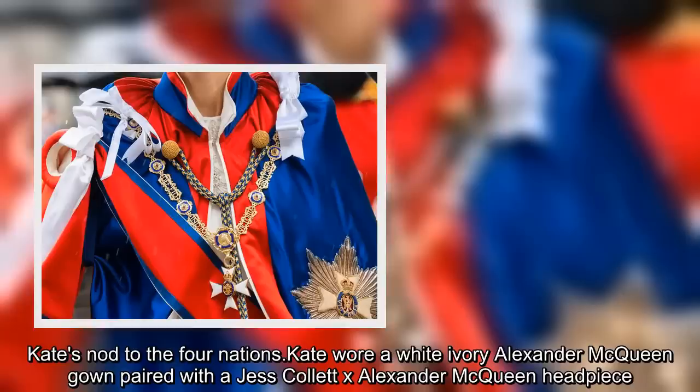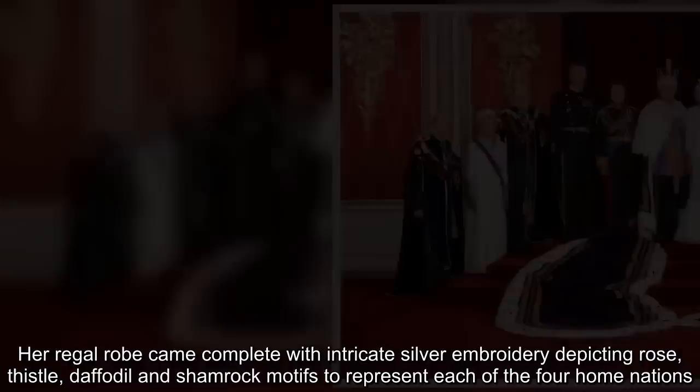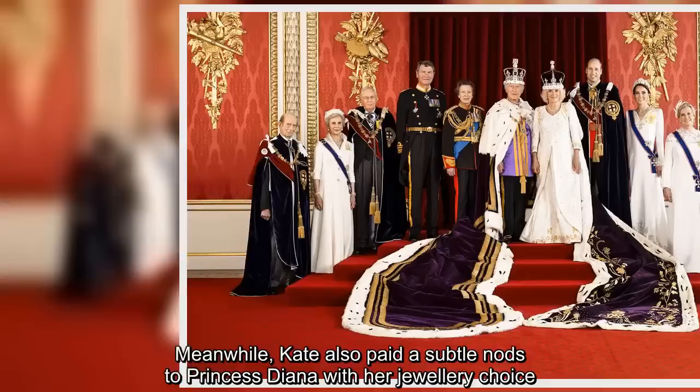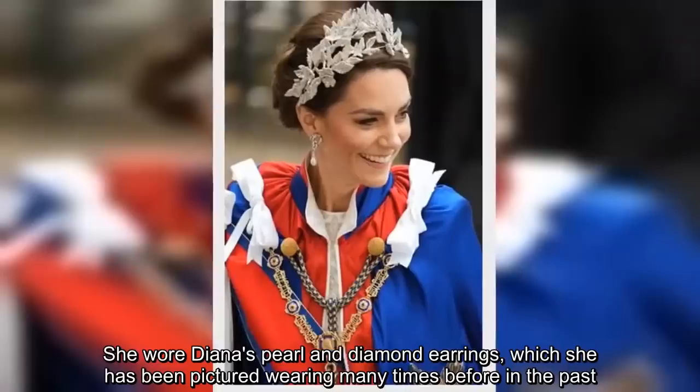Kate's nod to the Four Nations: Kate wore a white ivory Alexander McQueen gown paired with a Jess Collett x Alexander McQueen headpiece. Her regal robe came complete with intricate silver embroidery depicting rose, thistle, daffodil, and shamrock motifs to represent each of the four home nations. Meanwhile, Kate also paid a subtle nod to Princess Diana with her jewelry choice, wearing Diana's pearl and diamond earrings, which she has been pictured wearing many times before.